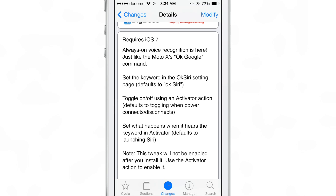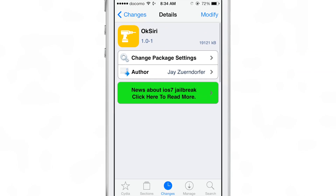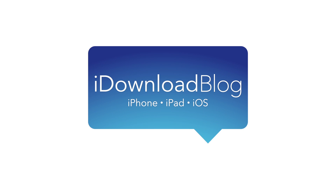What have you found? You can find OK Siri for free on Cydia's Big Boss Repo. Let me know what you think in the comments. This is Jeff with iDownloadBlog.